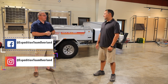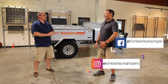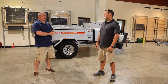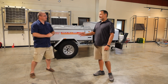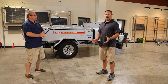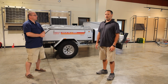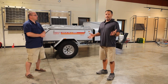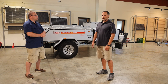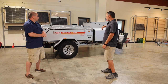Alright guys, Rob from Expedition Team Overland. I'm here with David from Kimberly Trailers in Western Central Ohio — Bill Fountain, Ohio. It's close to me, so I was able to make this as a day trip. I'm going to turn it over to Dave so he can go over the two different trailers they have here at his shop.